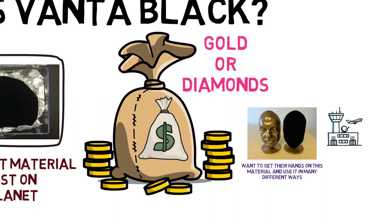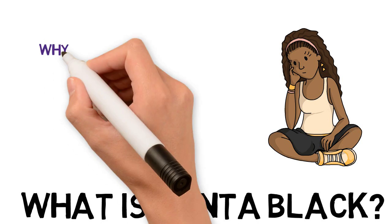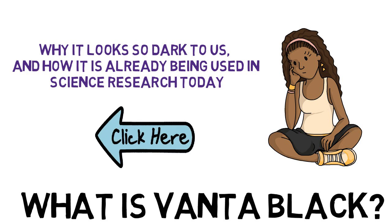However, the price to pay for it is much too high for many people to even afford. If you are ready to learn more about how this material is created, why it looks so dark to us, and how it is already being used in science research today, click on the link below to watch our full video.